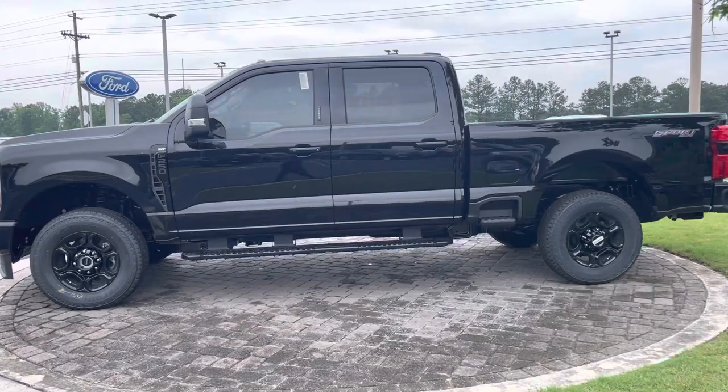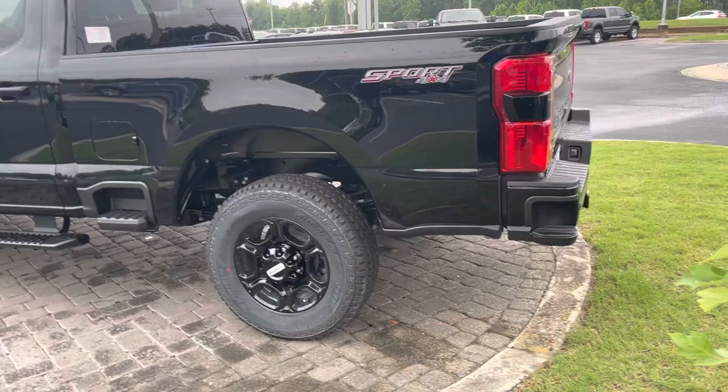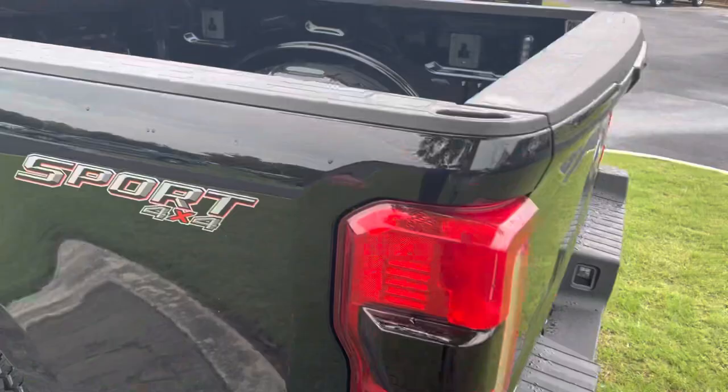7.3 liter gas engine. Notice the new step on the side of the bed — when you got your toolbox, it's easy to get up into. Also a step in the back of the bumper to help you get up in. Backup sensors, backup camera, lighting package.